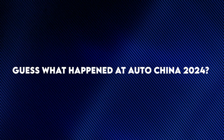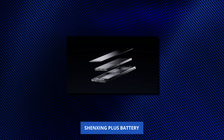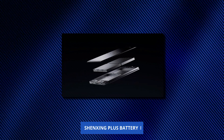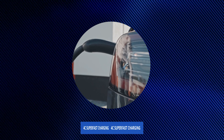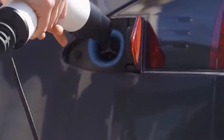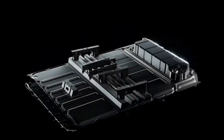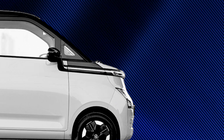At AutoChina 2024, Cattle surprised everyone by introducing the Shenzhen Plus battery. It's the world's first LFP battery that can power an electric vehicle for over 1,000 kilometers with 4C super-fast charging. You could drive an EV from Beijing to Nanjing without stopping for a recharge — we're talking long-distance, cross-province travel.